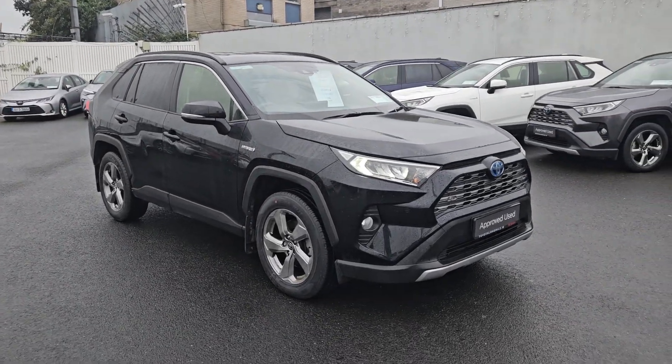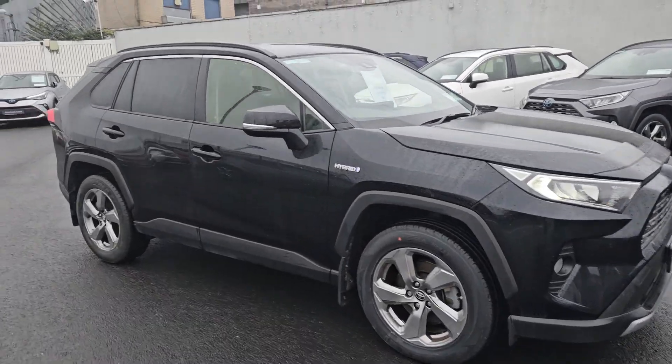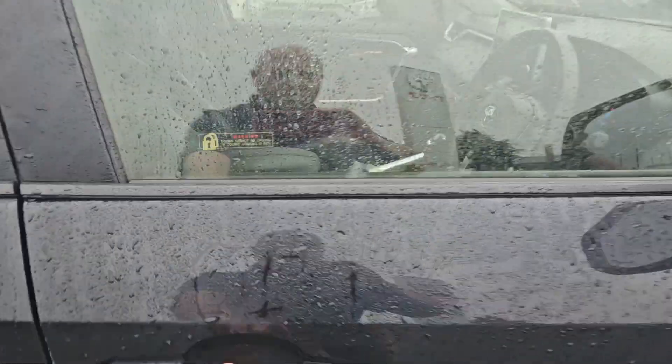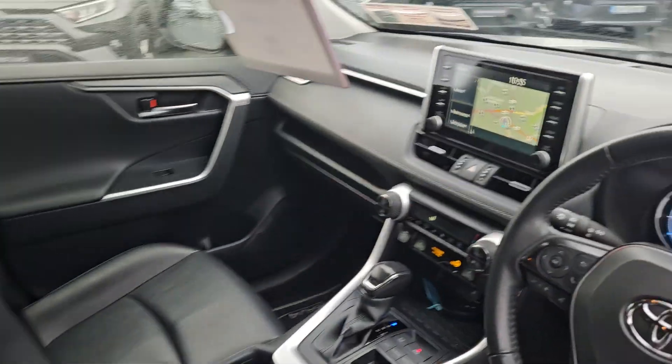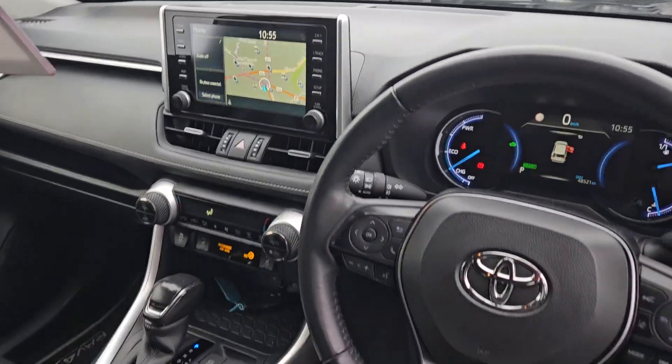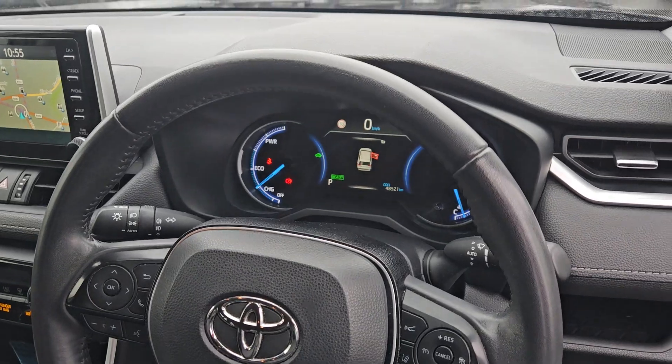Saol — great spec on the Saol. You have front fogs, alloys, rear privacy glass on this one, keyless entry, electric seats, leather trim, sat nav, heated seats. It's only 48,000 kilometres on it.